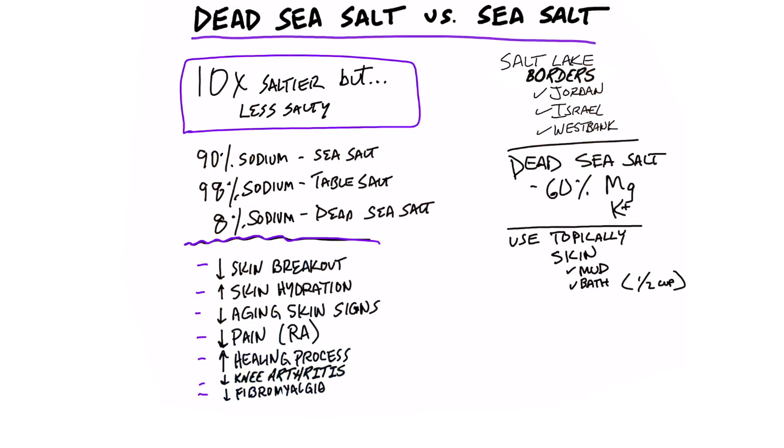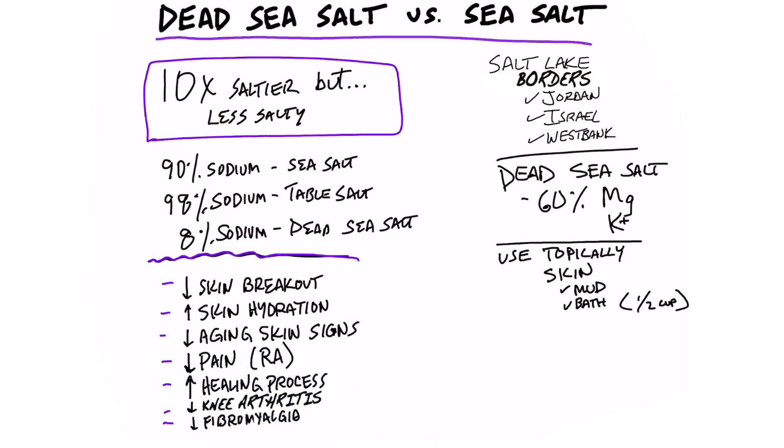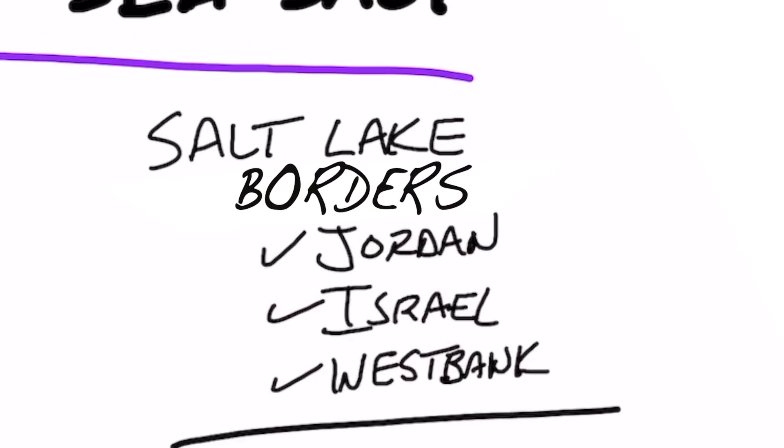Let's talk about the difference between Dead Sea salt versus regular sea salt. Is there a difference? Yes, there's a huge difference. Where do they get these Dead Sea salts? From the Dead Sea, which is located in a lake that borders Jordan, Israel, and the West Bank.